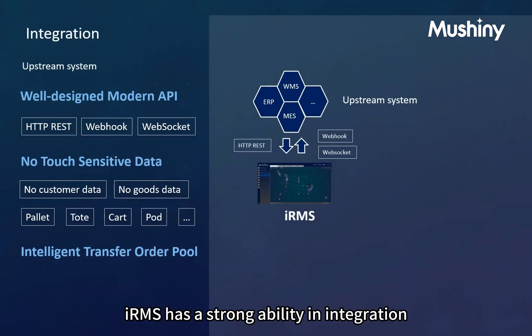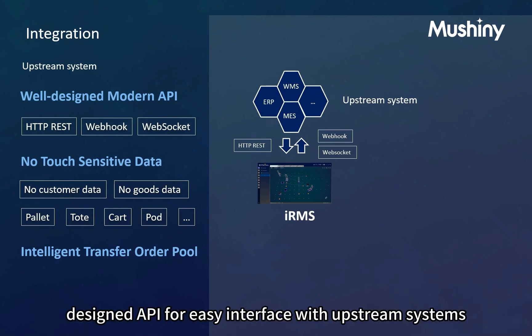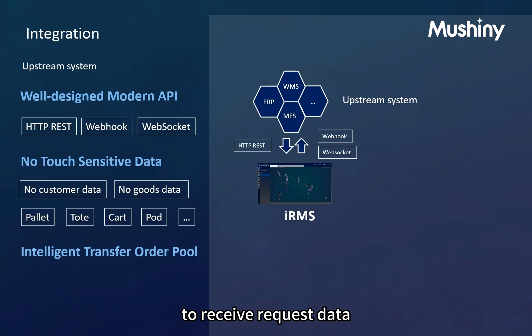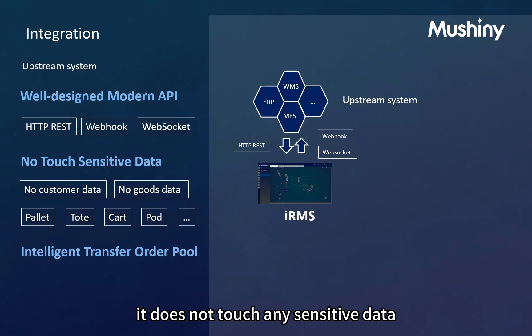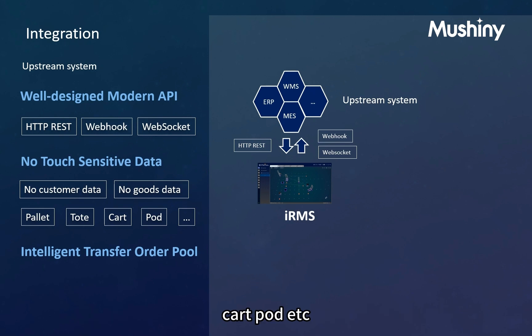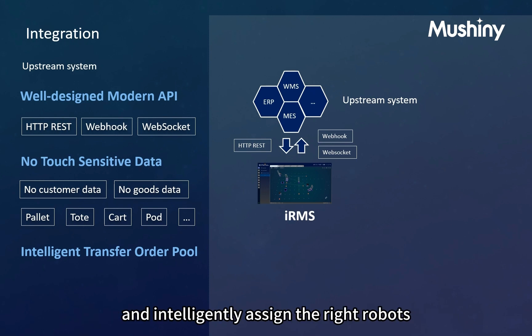IRMS has strong integration capabilities. It has well-designed APIs for easy interfacing with upstream systems, using common and modern APIs like HTTP REST to receive request data and send data to upstream via webhook and websocket. It does not touch sensitive data like customer orders or goods info — it only manages container data like pallets, totes, carts, pods, etc. It provides an intelligent transfer order pool which receives load transfer orders from upstream and intelligently assigns the right robots to fulfill them.